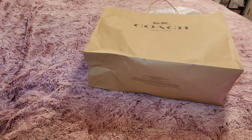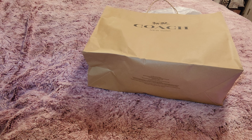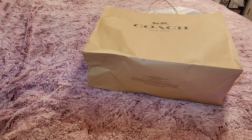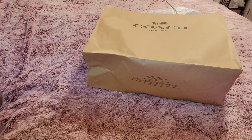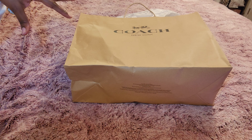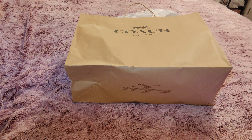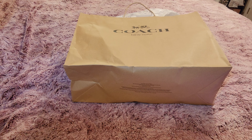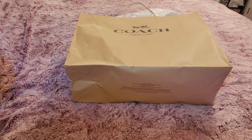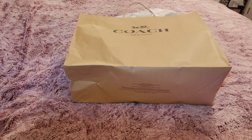Hello, and today I have another video for you guys. I want to do what y'all call a bag reveal — it's not exactly an unboxing since it wasn't mailed — but I have a bag reveal for you guys today because I just left the Coach outlet.